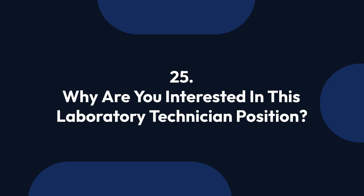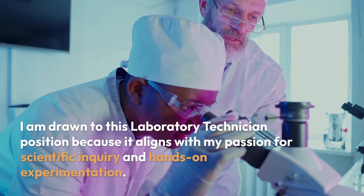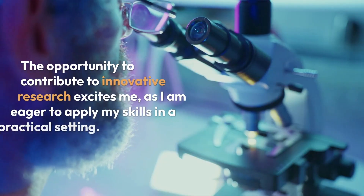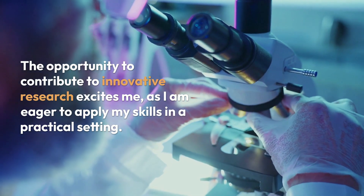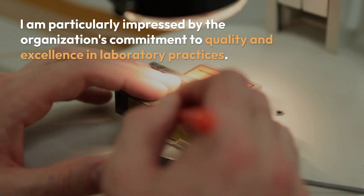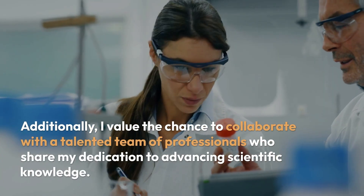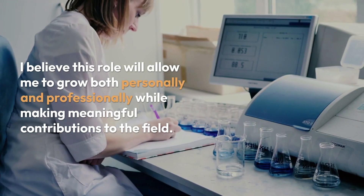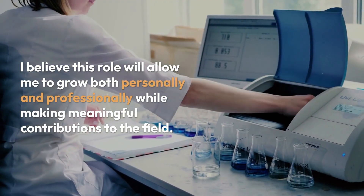Question 25: Why are you interested in this laboratory technician position? I am drawn to this position because it aligns with my passion for scientific inquiry and hands-on experimentation. The opportunity to contribute to innovative research excites me, as I am eager to apply my skills in a practical setting. I am particularly impressed by the organization's commitment to quality and excellence in laboratory practices. Additionally, I value the chance to collaborate with a talented team of professionals who share my dedication to advancing scientific knowledge. I believe this role will allow me to grow both personally and professionally while making meaningful contributions to the field.